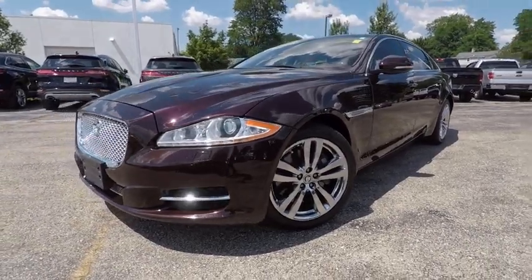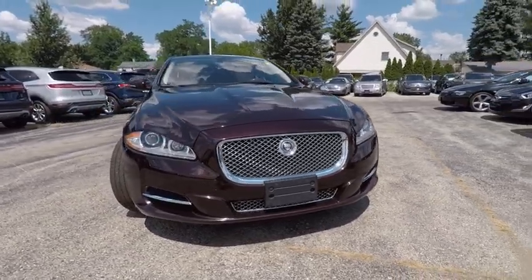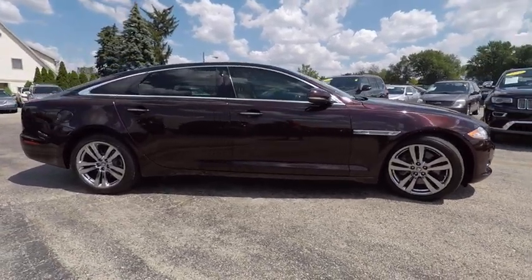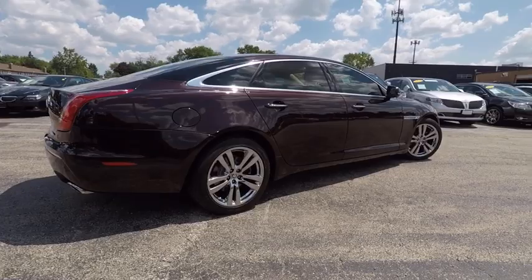The 2011 XJ — the Jaguar XJ has a strong, refined V8 engine, and the 6-speed automatic was very smooth, a true leader in their class, and is priced below $30,000. This vehicle has less than 70,000 miles.